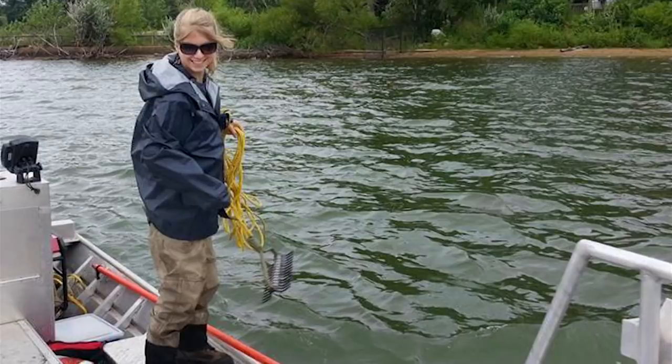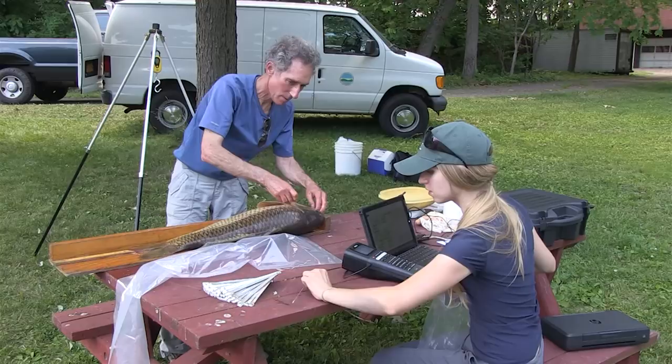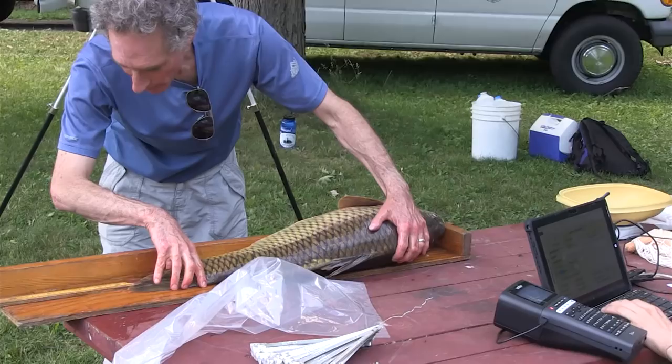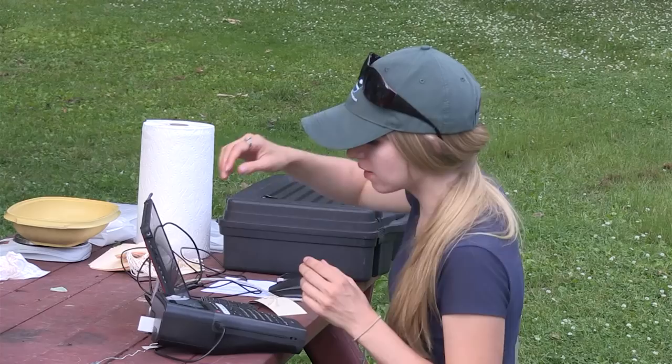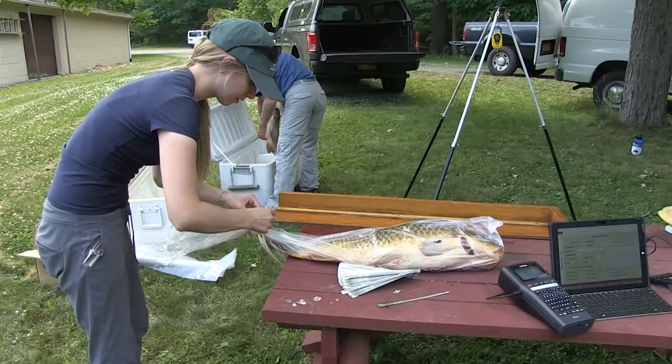Once back on shore, Kristen and her crew process the fish. They weigh and measure the fish, then attach jaw tags, which assigns them a number that stays with them throughout their analytical life. From there, they place each fish in separate bags to avoid any potential cross contamination, and then freeze them until it's time to take them to the lab for analysis.